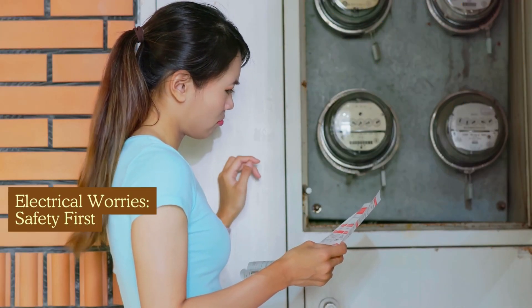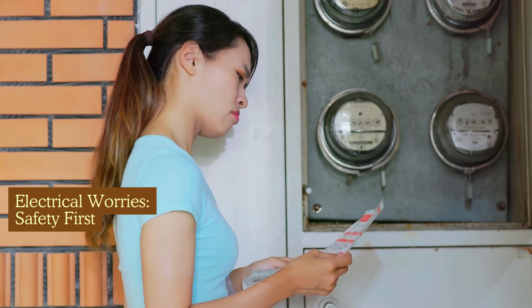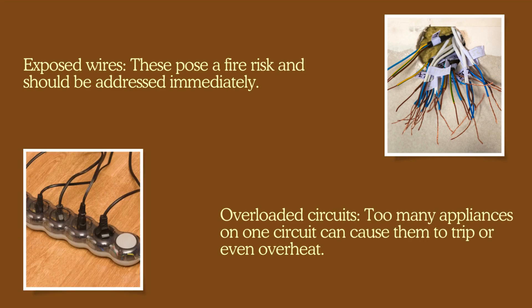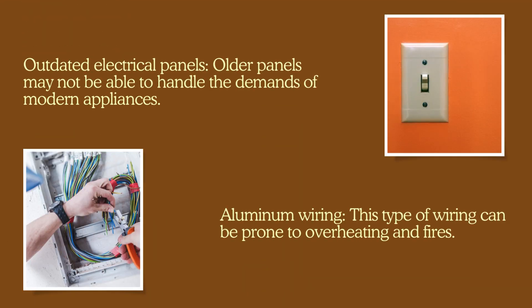Electrical worries — safety first. Faulty wiring is a serious safety hazard. Here's what your inspector will be checking for: exposed wires pose a fire risk and should be addressed immediately. Overloaded circuits: too many appliances on one circuit can cause them to trip or even overheat. Outdated electrical panels: older panels may not be able to handle the demands of modern appliances. Aluminum wiring can be prone to overheating and fires.